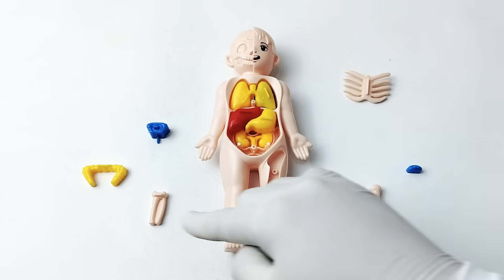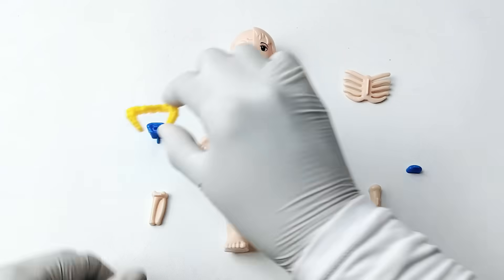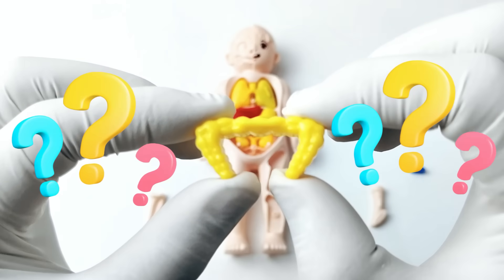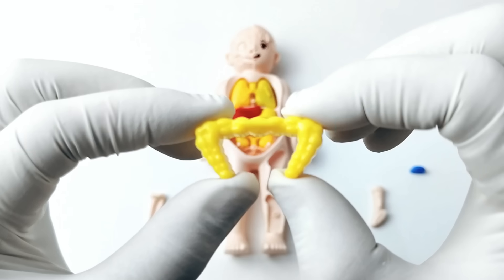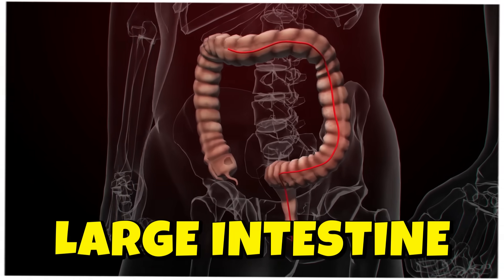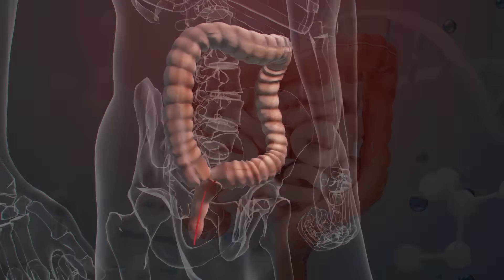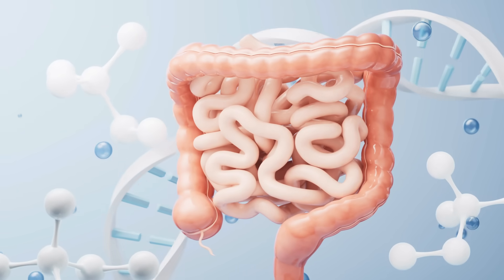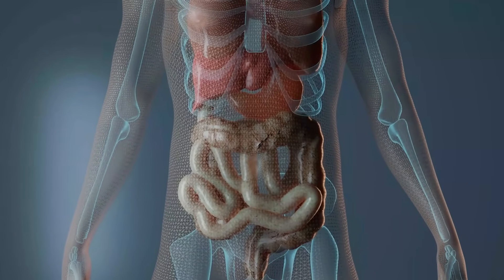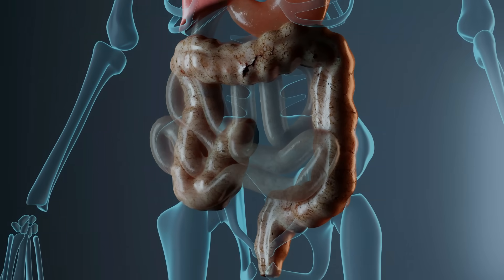Let's choose the next organ. It's a large intestine! The large intestine is a long, wide tube inside your belly. Its job is to take water from the food that has already been digested. After that, it turns the leftover food into waste, which leaves the body when you go to the bathroom.